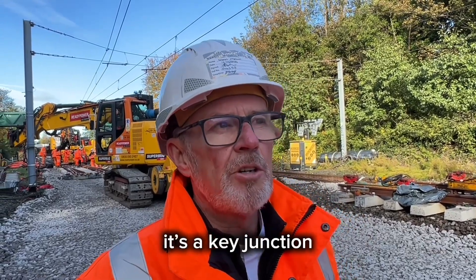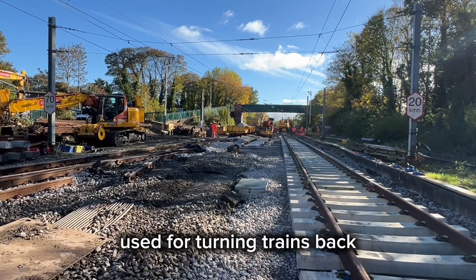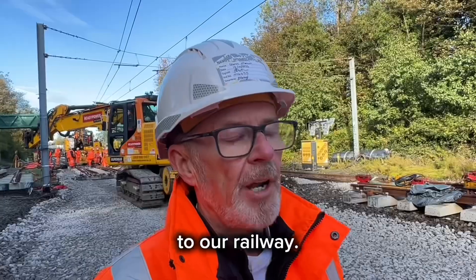Long Seating is a big junction, a key junction on our system used for turning trains back and providing resilience to our railway.